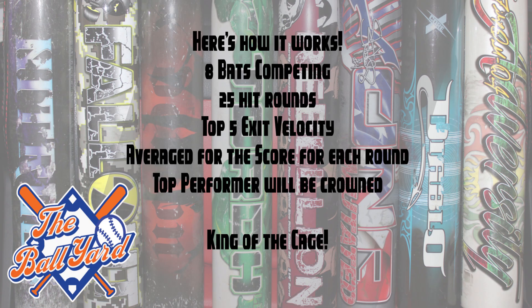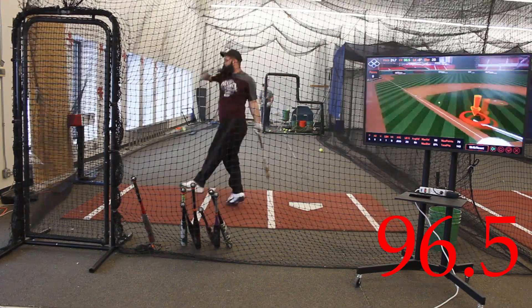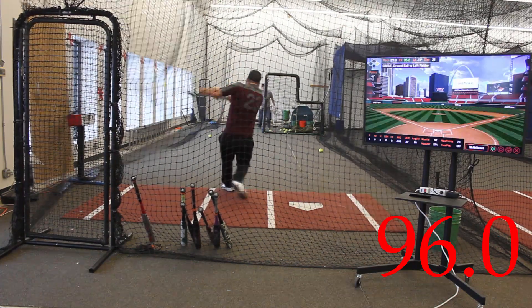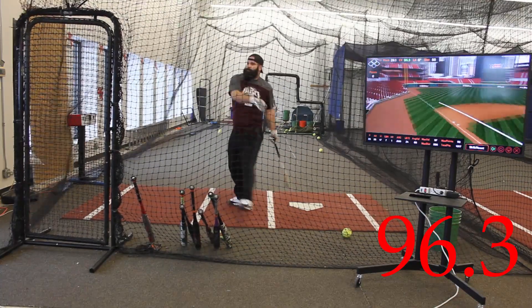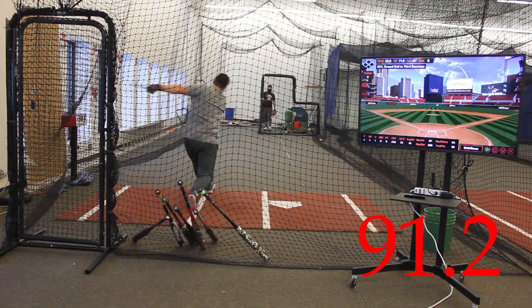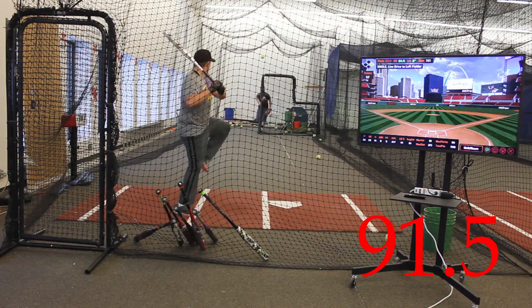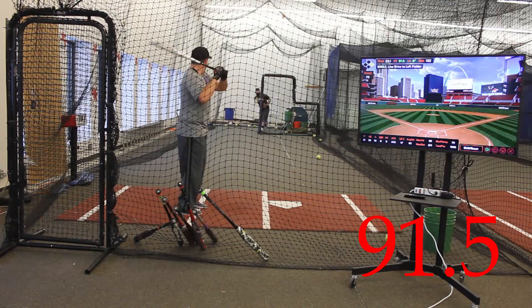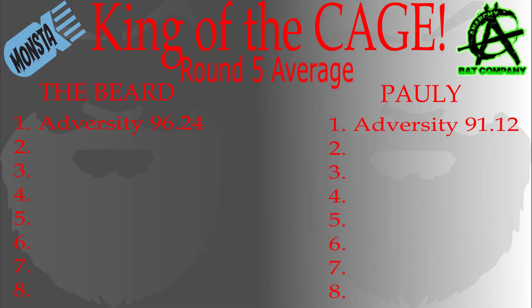Let's get right into the results. We lead off with the Monsta Adversity. This one-piece bat from Monsta Athletics just never was a contender in any rounds. It really seems the change in density of foam played a big part in the break-in time for this bat, and we just didn't find any life from it at all.